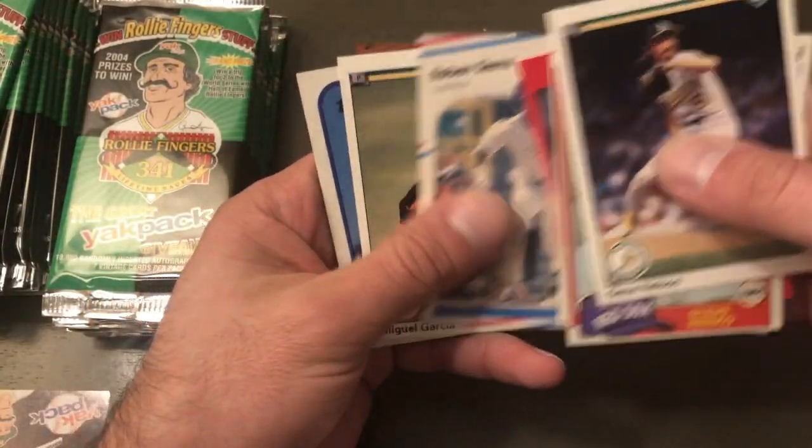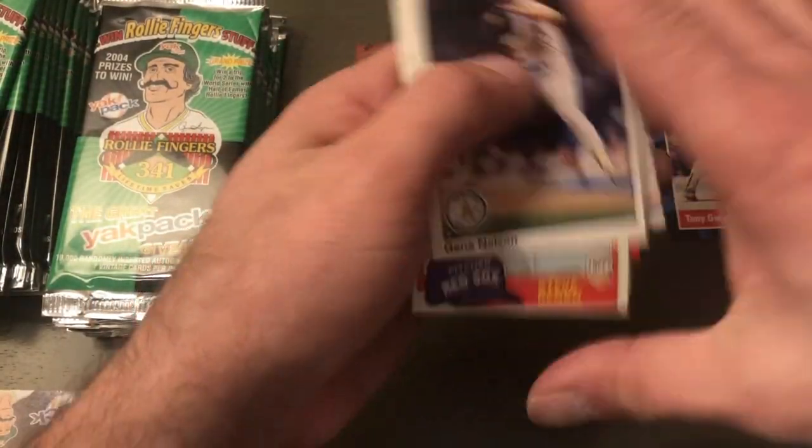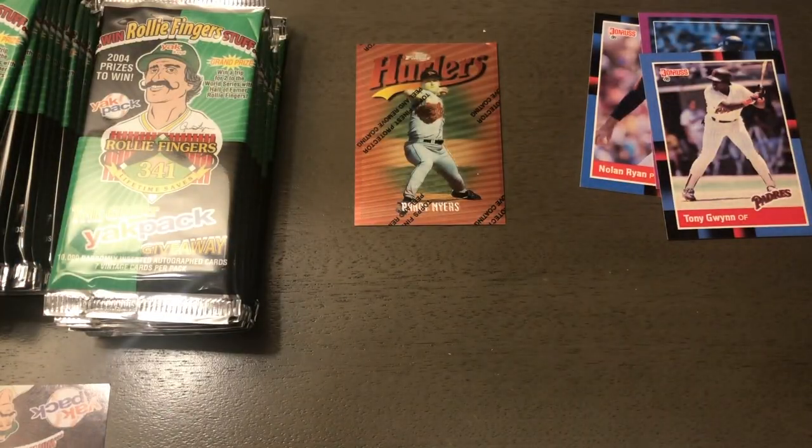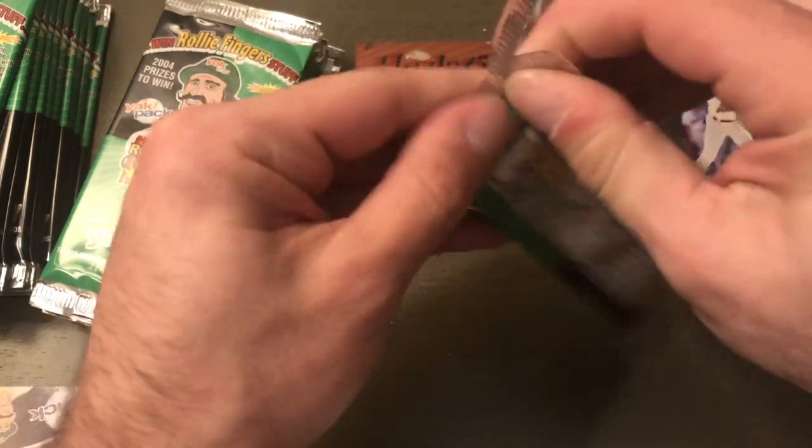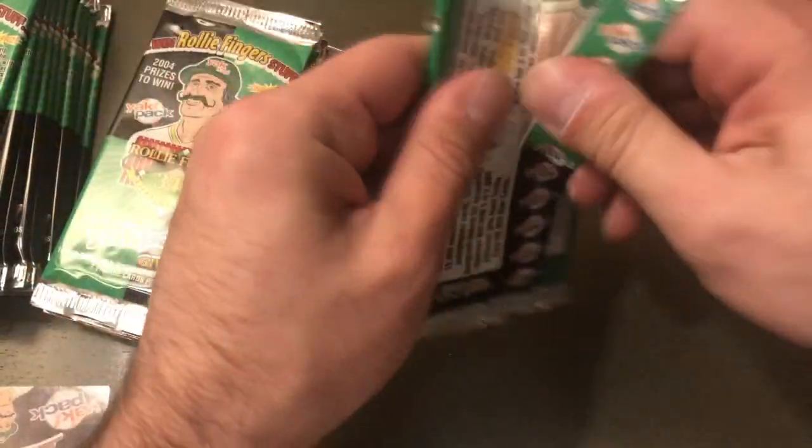Mike Gaddy, Ruben Sierra again, Miguel Garcia, Luis Medina — yeah, these are all doubles. You might see a sped-up video coming soon if I keep getting the same cards.